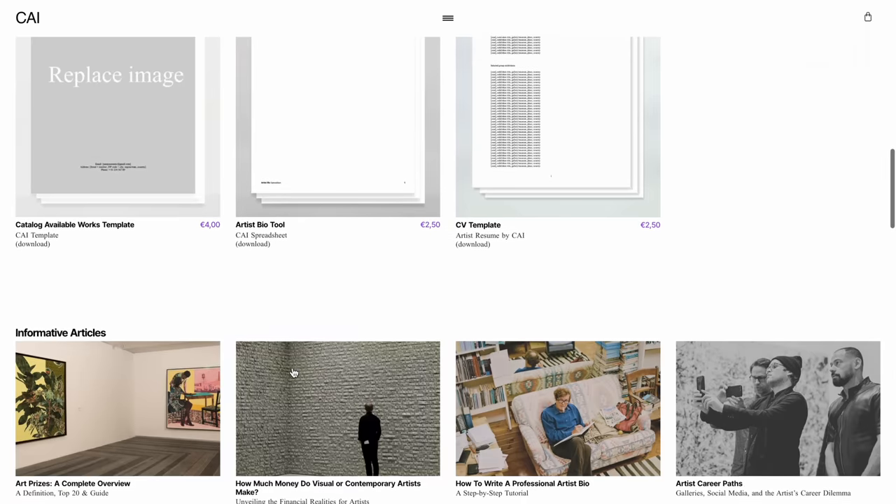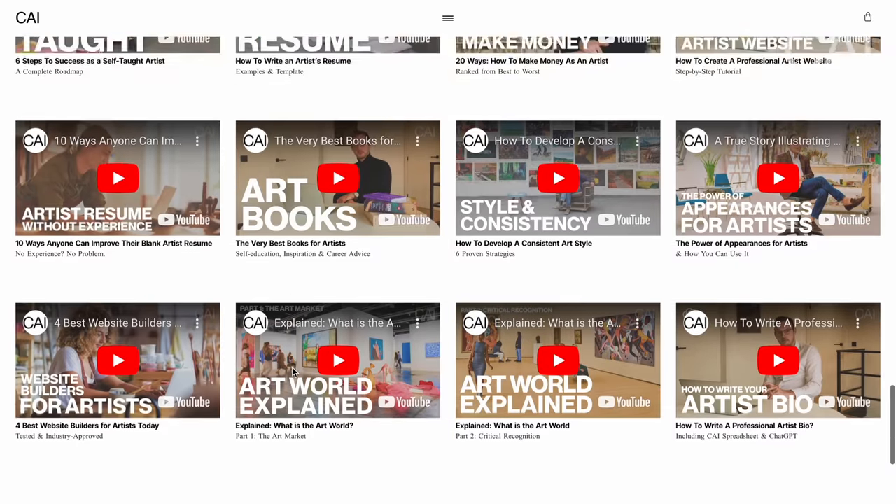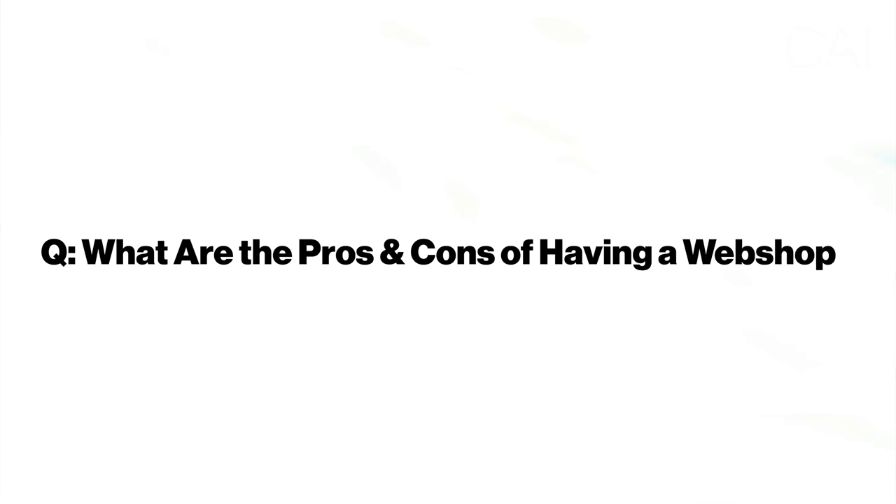Please note that I don't want to push you into any direction. Here at CHI we're especially working towards success in the highest realms of the art world including gallery representation, but as we have discussed in our video on the different career paths for artists, this choice should be entirely up to you. However, before making that decision you need to have all the information to make an informed decision. So let's start by discussing the main benefits and drawbacks of having a webshop on your artist website.